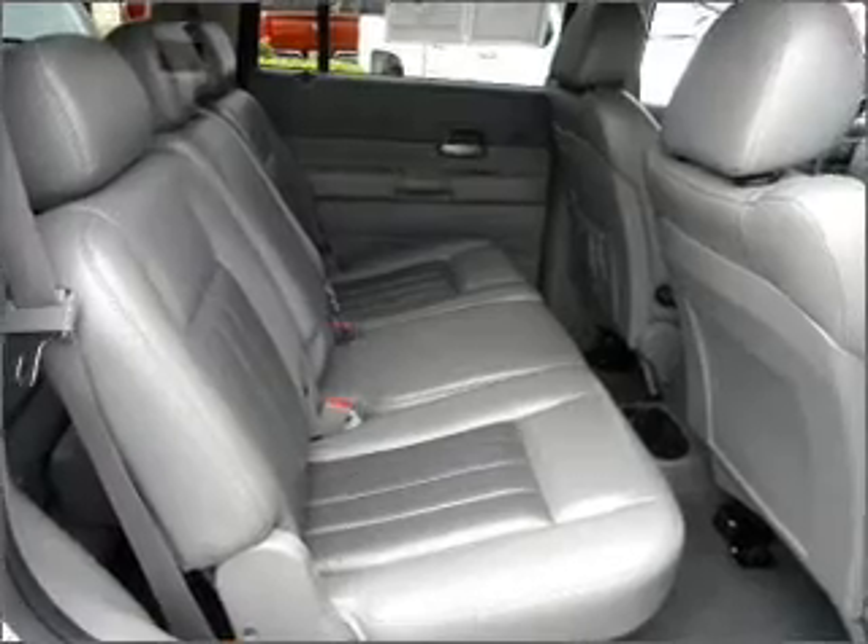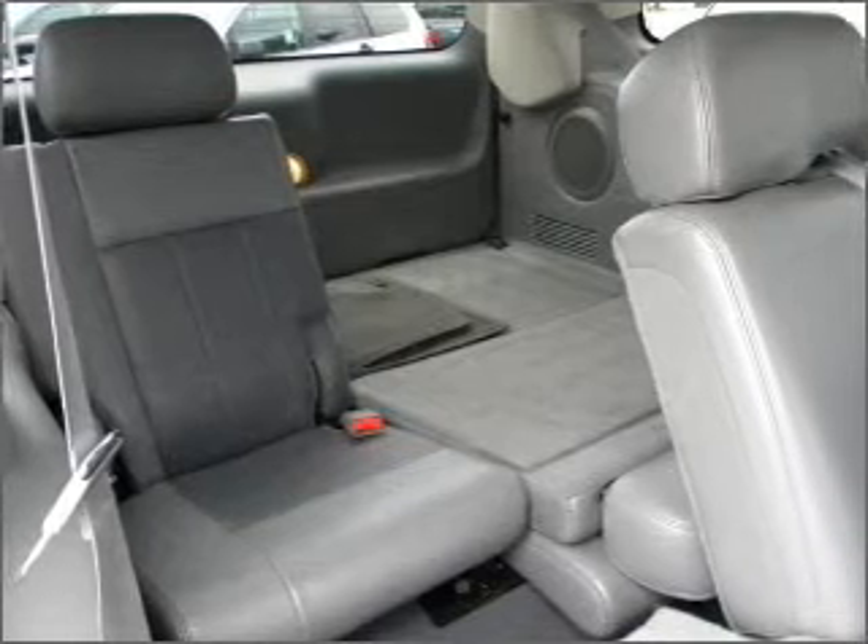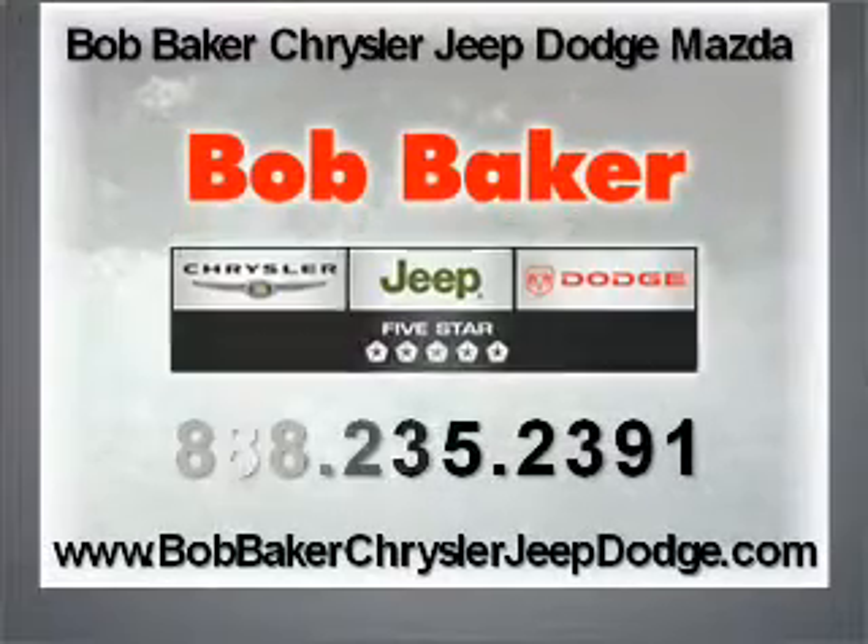Priced below the Kelley Blue Book's suggested retail value, this vehicle is a great deal. Let us put you in the driver's seat today. Call or click to contact us.